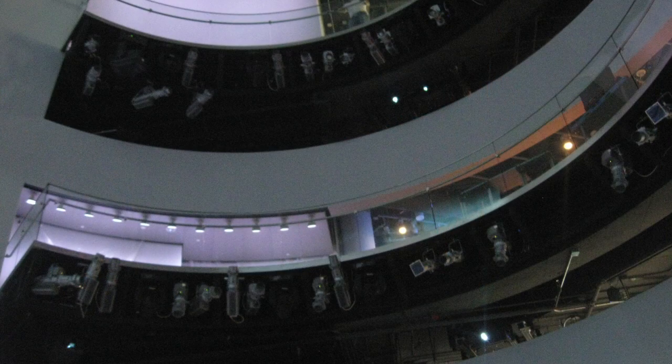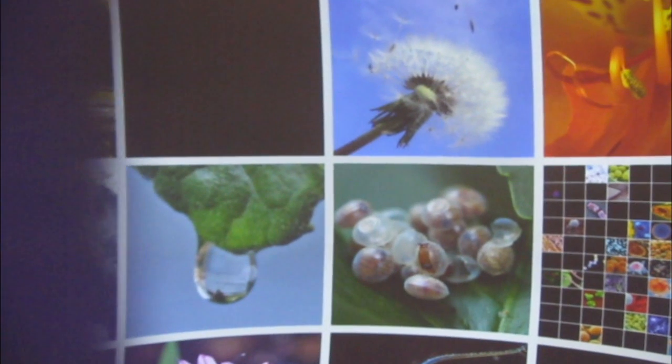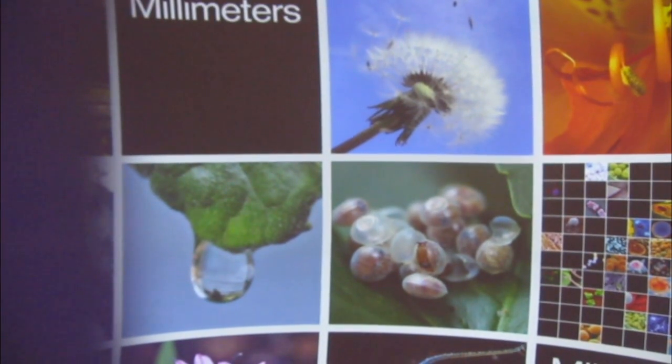Inside the globe will be a three-story interactive multimedia and performance space with the usual digital pyrotechnics. But the best part of the Daily Planet, for those of us in love with maps and globes, is the outside.